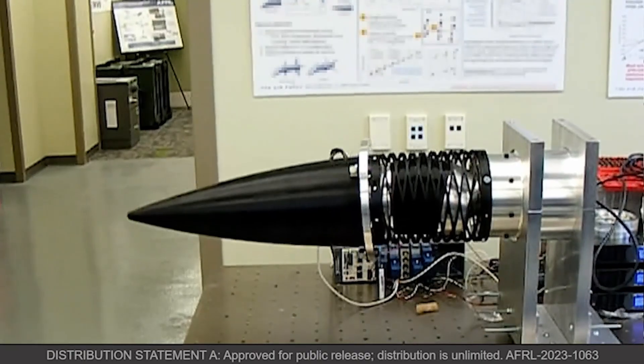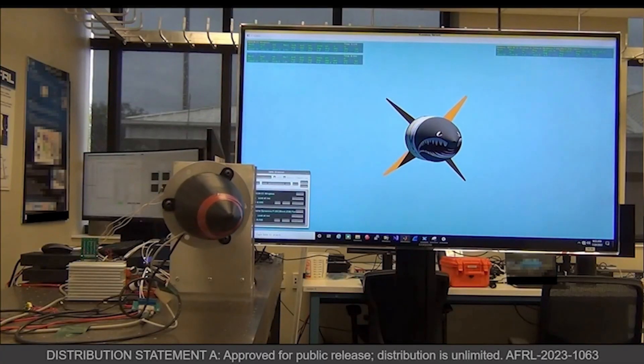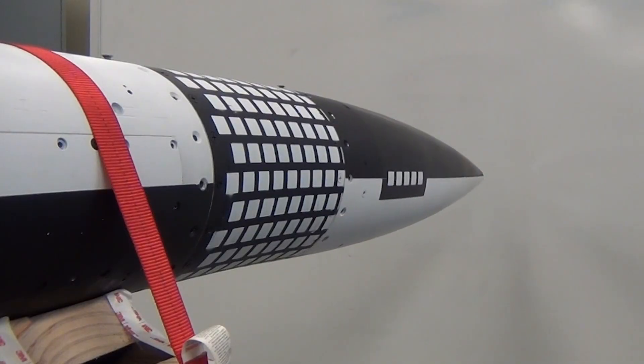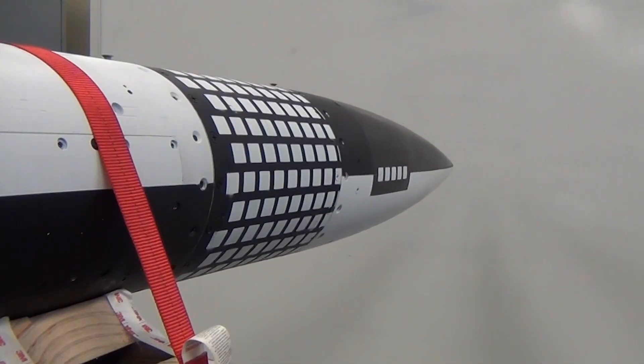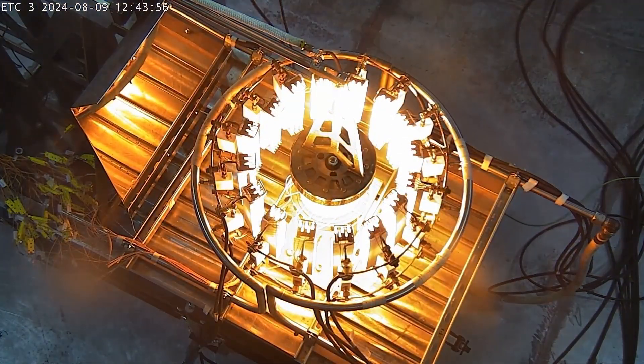The ACAS system is comprised of an actuation system and composite skin structure. It's responsive enough to confirm performance in hardware-in-the-loop simulations. Its morphing is smooth and it can withstand loads associated with high-speed flight. The skin structure can also withstand high temperatures associated with high-speed conditions.